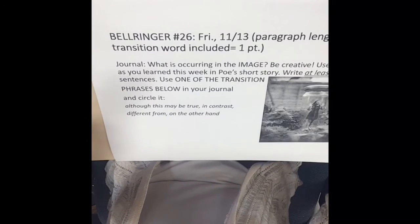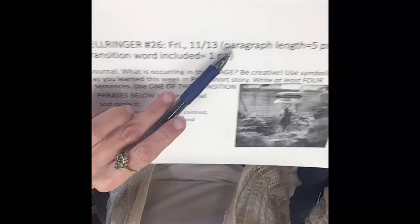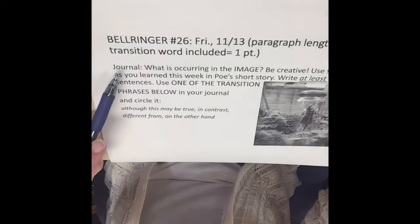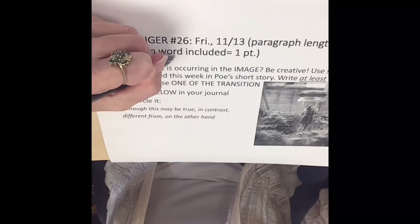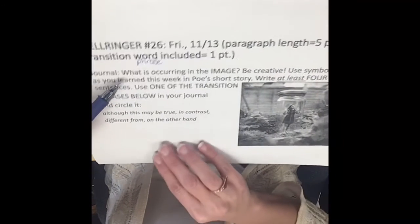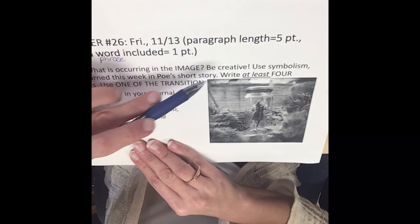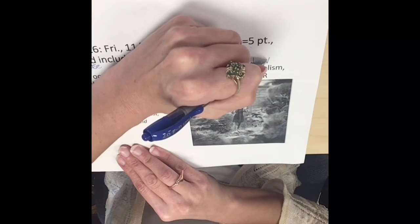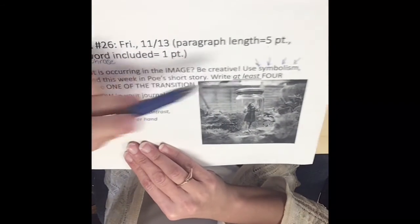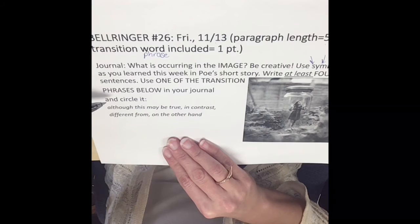Tenth grade, sophomores, our bell ringer for Friday the 13th. Paragraph length gives you five points. Using a transition word — in this case a transition phrase — gives you one point. Your journal prompt: What is occurring in the image? Be creative. Use symbolism. We learned a lot about symbolism this week with 'The Mask of the Red Death.' Write at least four sentences. Use one of the transition phrases below in your journal and circle it.